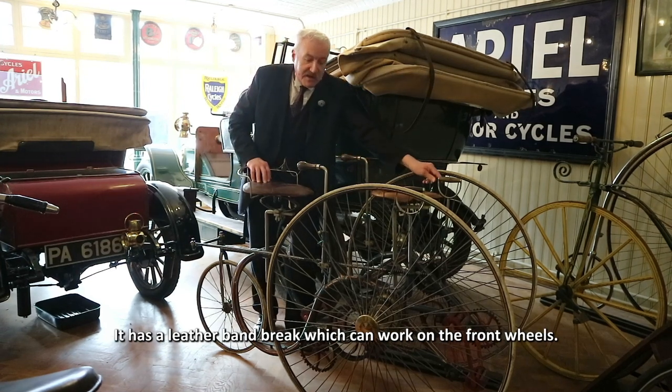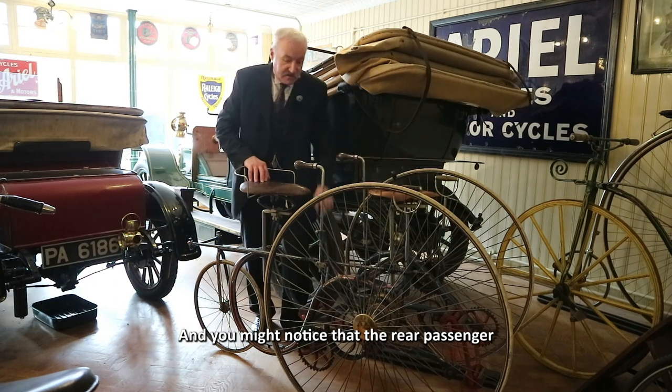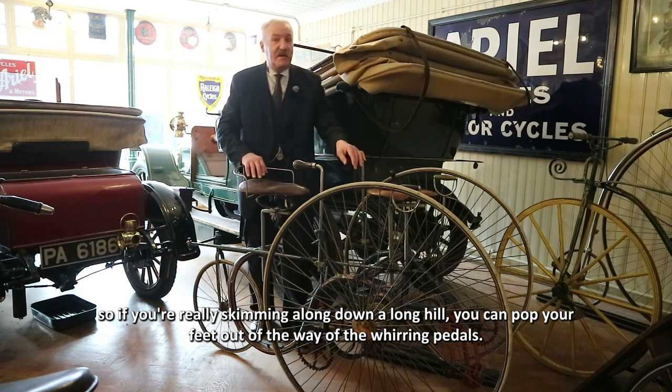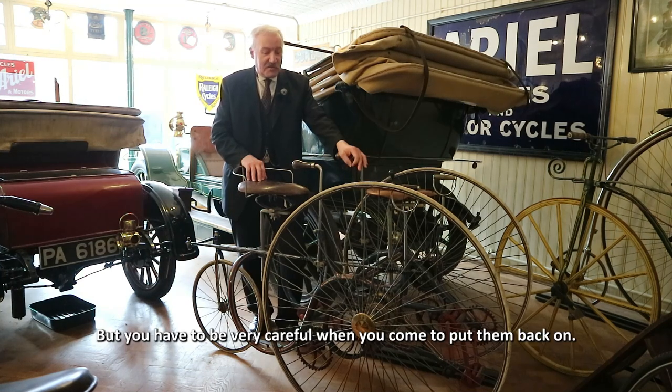It has a leather band brake which can work on the front wheels. You can also slow it down by pressing backwards on the pedals. You might notice that both passengers have little footrests, so if you're really skimming along down a long hill you can pop your feet out of the way of the whirling pedals — but you have to be very careful when you come to put them back on.